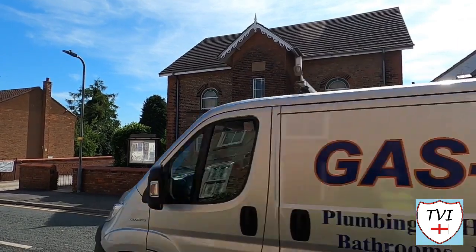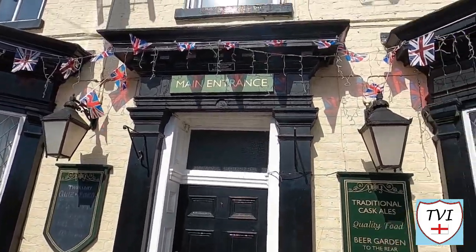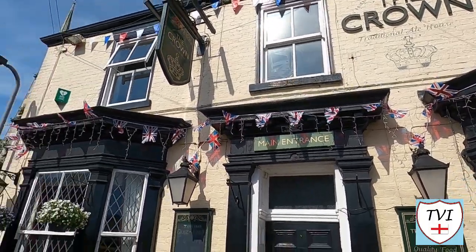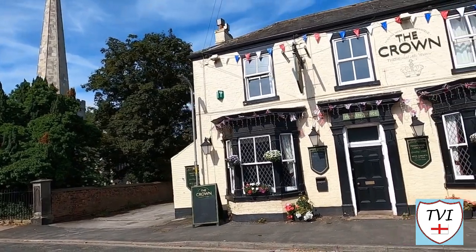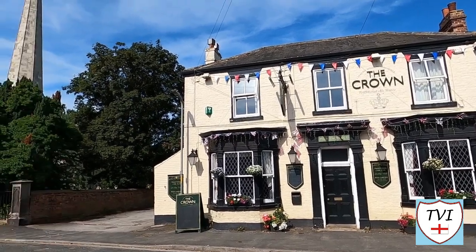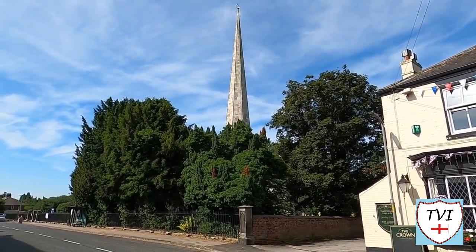We've finally reached the church. It's also just behind the other pub — this is the Crown, still got its bunting up from the Jubilee, looking rather nice. There's the Crown, looking resplendent in the sunshine. And there is the spire of the church, and that's where we're going now.